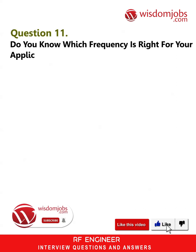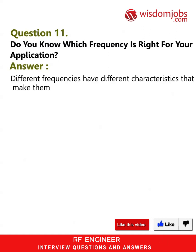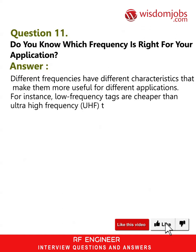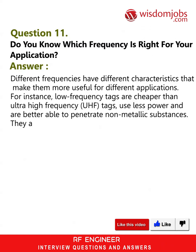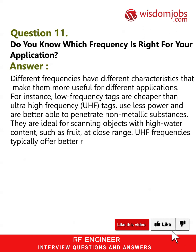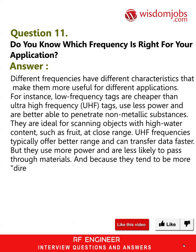Question 11: Do you know which frequency is right for your application? Answer: Different frequencies have different characteristics that make them more useful for different applications. For instance, low frequency tags are cheaper than ultra-high frequency (UHF) tags, use less power, and are better able to penetrate non-metallic substances. They are ideal for scanning objects with high water content, such as fruit, at close range. UHF frequencies typically offer better range and can transfer data faster, but they use more power and are less likely to pass through materials, and tend to be more directional, requiring a clear path between the tag and reader.